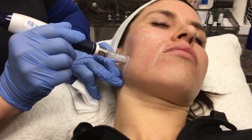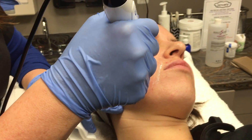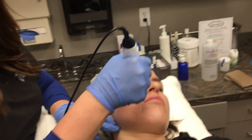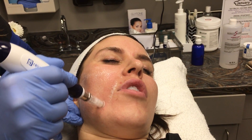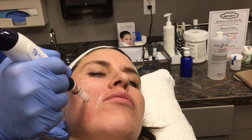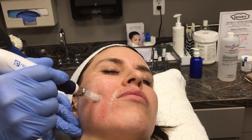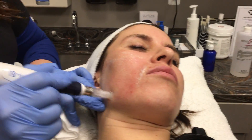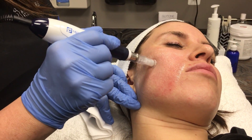Then I'll end up going into more of a circular motion over that area. Katie, on a scale of 1 to 10 — 10 being you want to jump off my table — where would you say you're at right now? It just feels like vibrations. Yeah, I tell people it kind of feels like a strong cat lick almost. Some areas are going to be a little bit more sensitive than others, like around your eyes or the top of your lip, but this is really tolerable because of the numbing that we administer prior to the procedure.